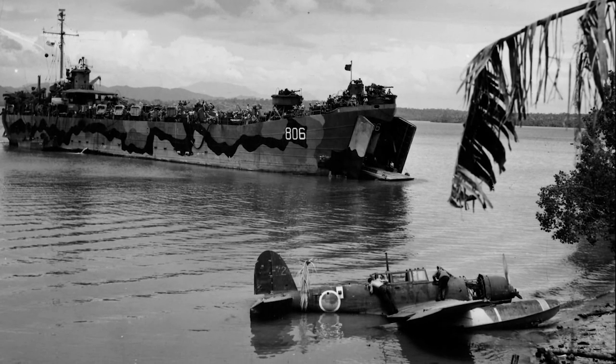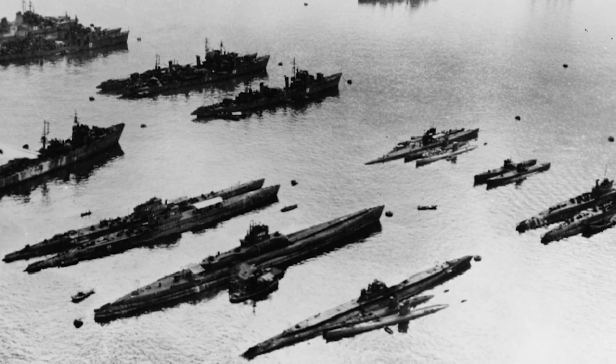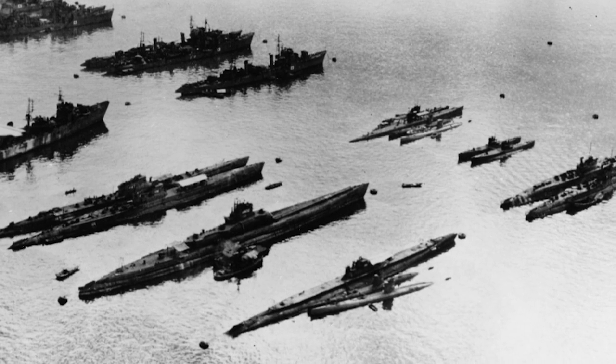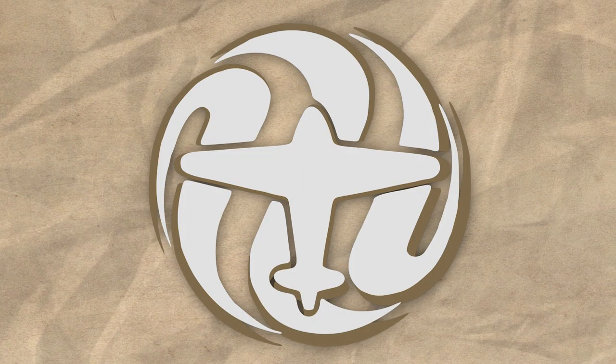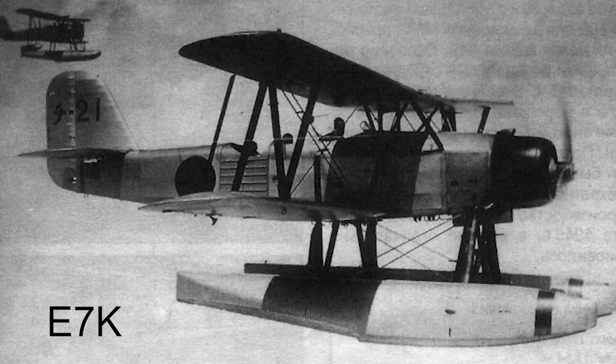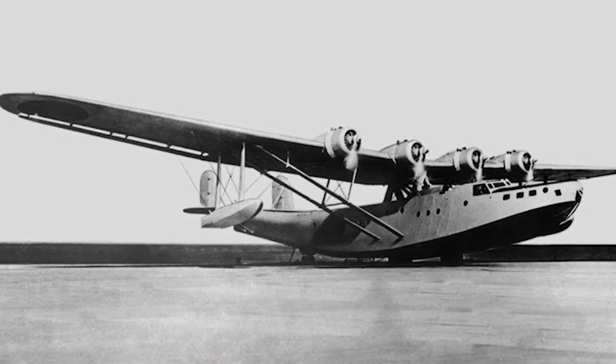Imperial Japan, being a country with an extensive coastline and a powerful navy, had a number of very interesting hydroplane designs, mainly from Kawanishi, who served as the primary designers of the most famous Japanese flying boats throughout the Second World War, such as the H-8K and the H-6K series.